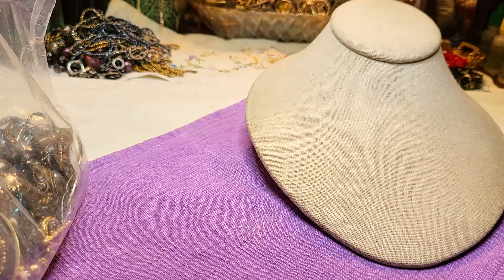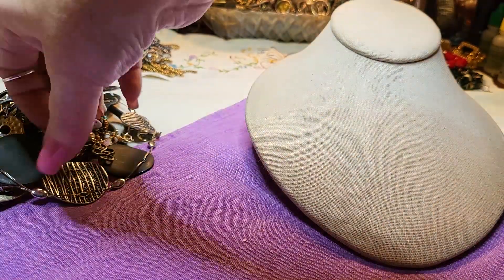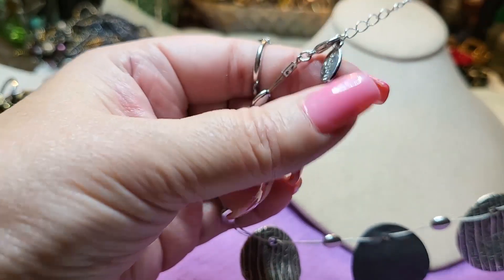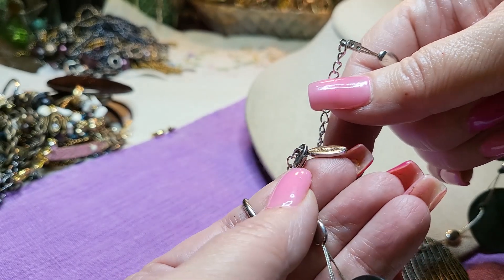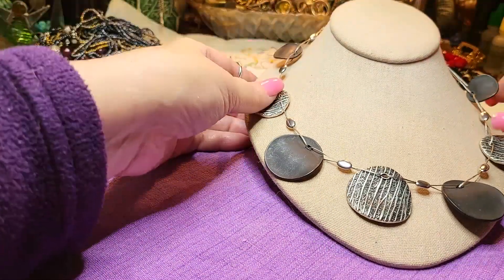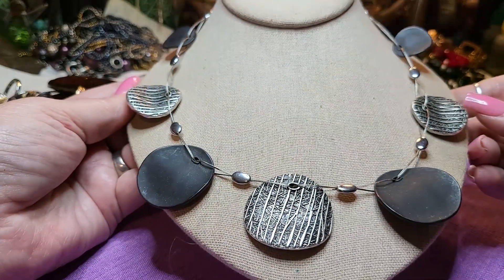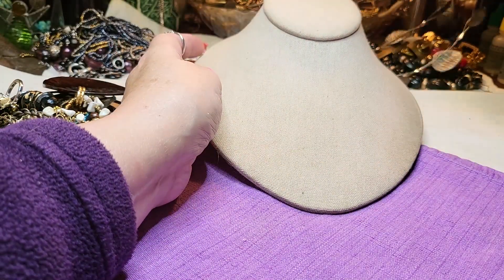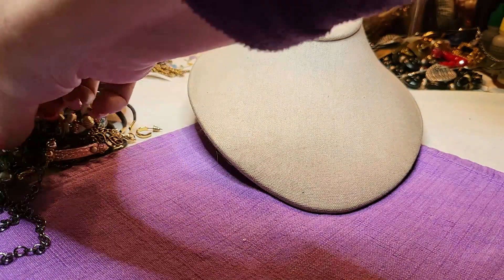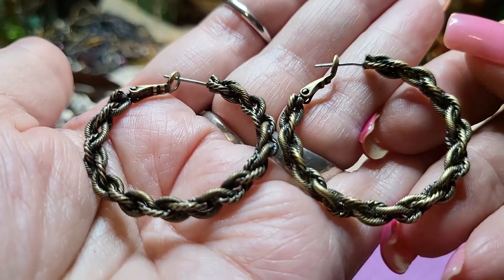Such pretty jewelry, this is fun. We have a necklace with a lobster claw clasp and it says Wishing Tree - never heard of Wishing Tree but this is pretty, very different. I'm going to look up Wishing Tree. We have a pair of earrings that are brass tone - they look like ropes that have been twisted. Those are nice, just brass tone.